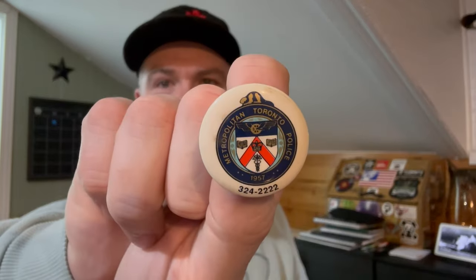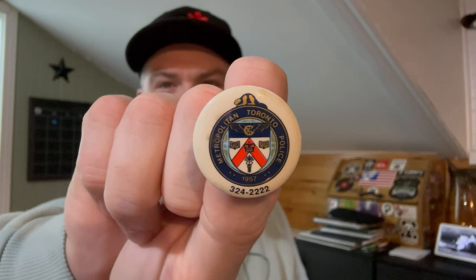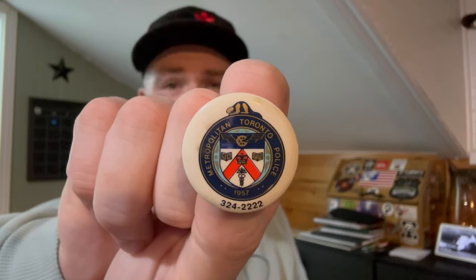I spent $1.75 at the bins total on three items. The first item is really tiny — I don't think it'll sell for much but I thought it was cool. It's a Metropolitan Police 1957 piece. One sold for a couple of dollars on eBay, but there are a couple listed for $15 to $18. I see some on Etsy too — I might throw it up for about $15. I just thought it was cool.